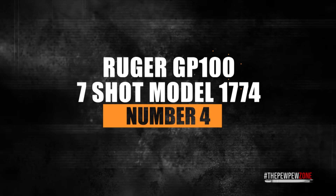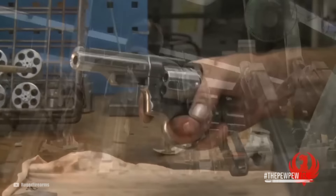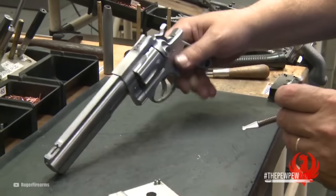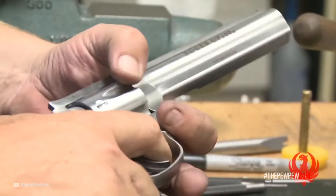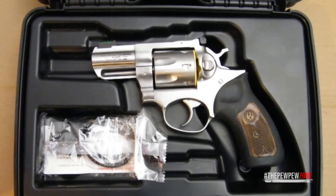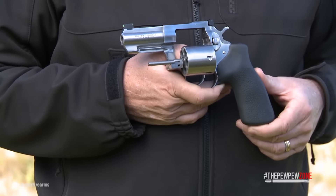Number 4: Ruger GP100 7-Shot Model 1774. The Ruger GP100, known for its tank-like construction and durable design, now offers a seven-shot configuration with a 2.5-inch barrel, making it a formidable snub-nose for concealed carry. While odd-numbered cylinder holes may seem peculiar, they enable higher capacity in wheel guns, and the extra hole in the GP100 cylinder has earned it a spot on this list. Priced at $1,099, this snub-nosed revolver offers a range of features suitable for both self-defense and recreational shooting. Like all Ruger revolvers, the GP100 has a triple-locking cylinder, which ensures precise alignment and reliable operation with every shot fired.